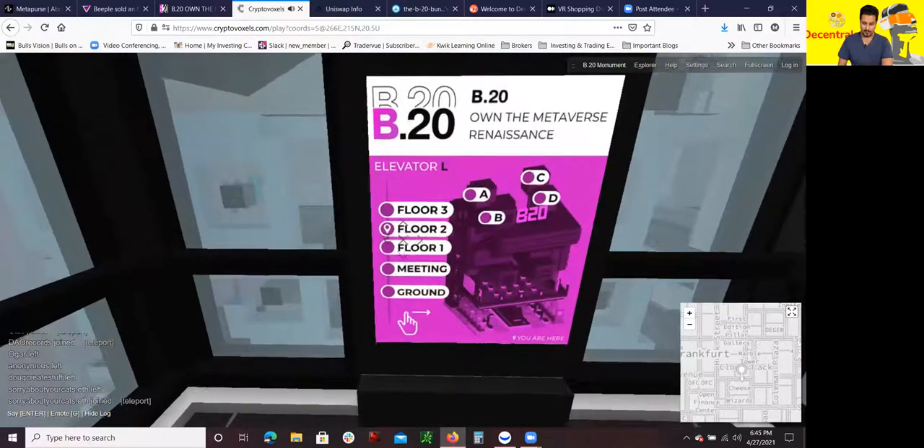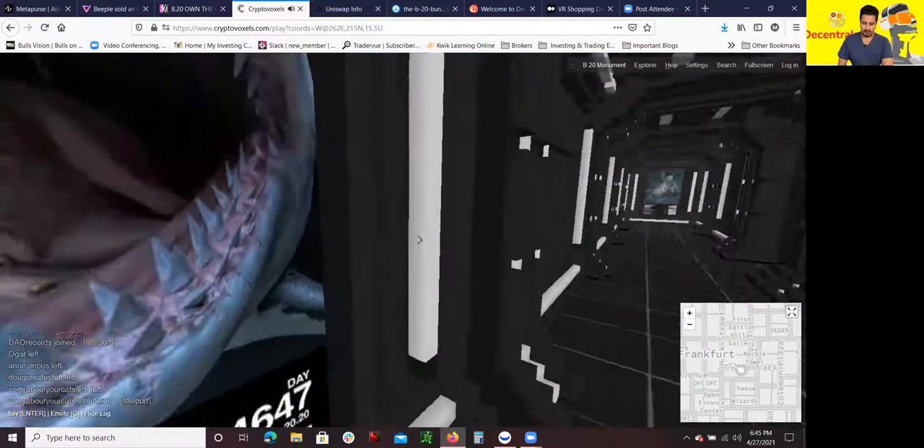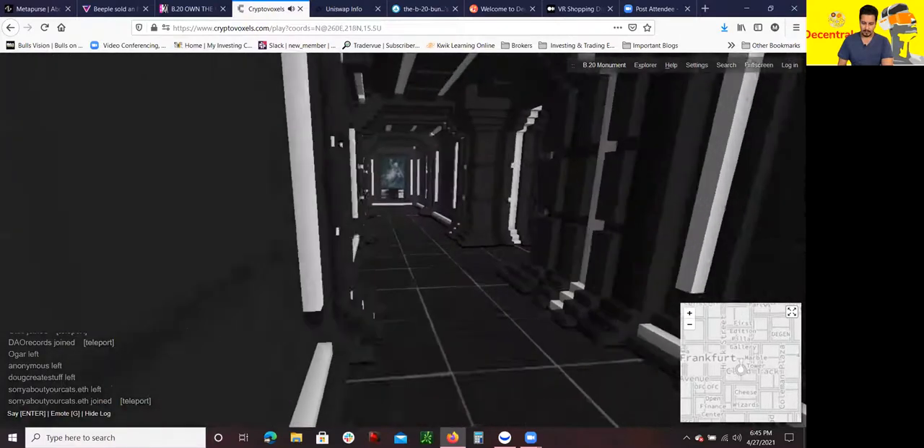Let me go to the first floor — it might be on the first floor. Oh, look at this one right here, this is really cool. Keanu Reeves — let me see where the Keanu Reeves one is.